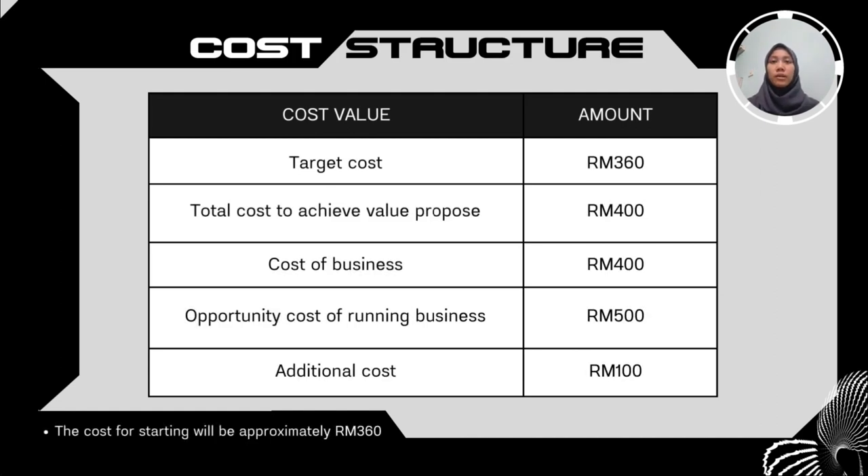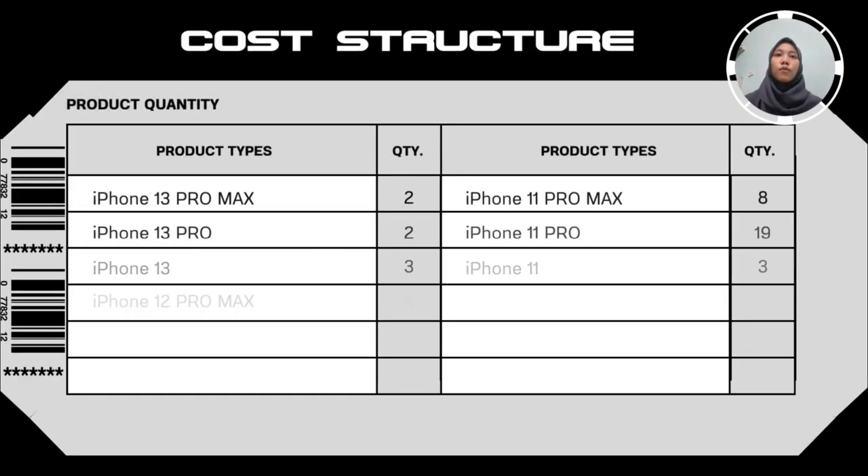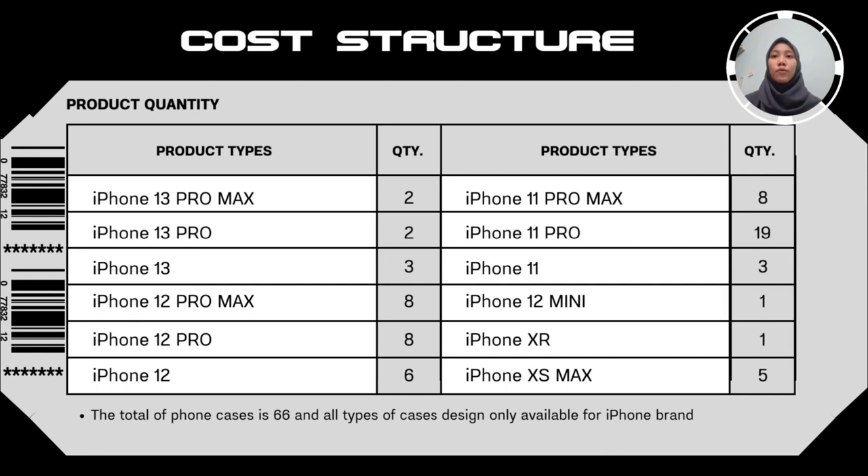For cost structure, our target cost for this business is 360 ringgit. The total cost to achieve revenue proposals for our customers and product is around 400 ringgit. The cost for running the business, including advertisement and rental, is 500 ringgit, so our additional cost sums up to 100 ringgit. The starting cost for this business will be approximately 360 ringgit.